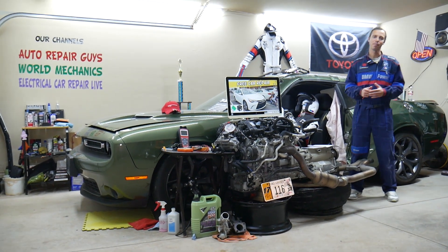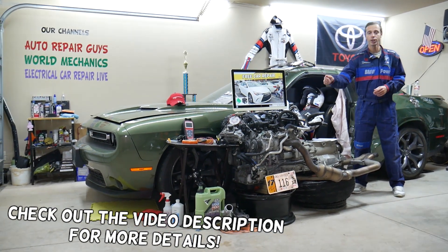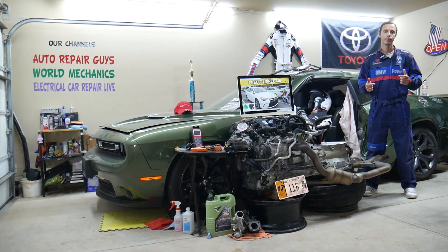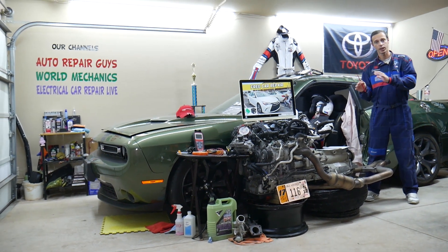Hey guys, welcome back to Free Car Repair. Thank you for watching and subscribing to the channel. Today will be a super helpful video for anyone with a Toyota Camry, this generation, from years 2015, 2016, and 2017. If you have one of those and your air conditioner does not work, stay with us — we'll explain what can easily cause that: the top five things.